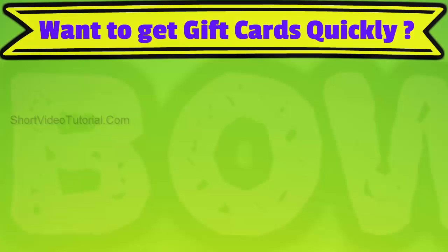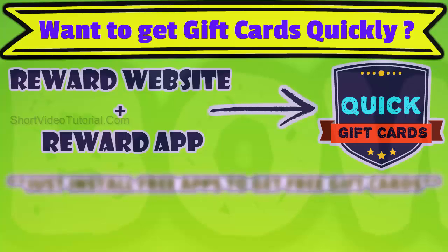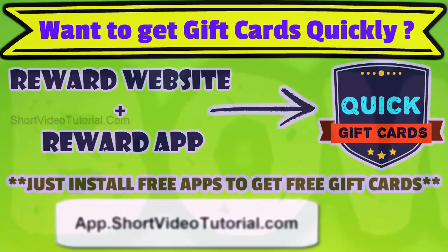Want to get more gift cards quickly? I would suggest you use both the reward app and website at the same time. In the reward app you will get free gift cards for just installing free apps daily. Get the top reward app from app.shortvideotutorial.com — open this link on your mobile device or use the QR code shown.